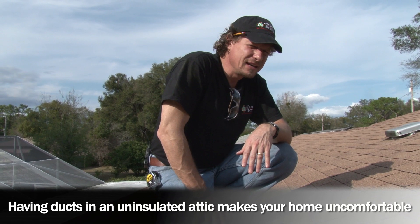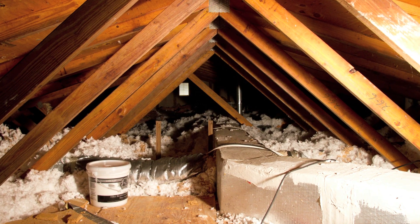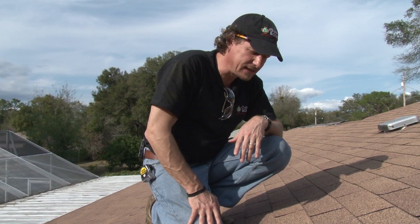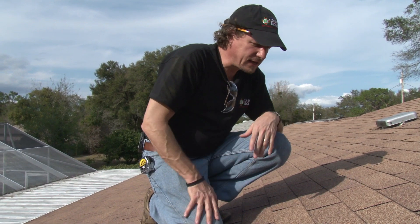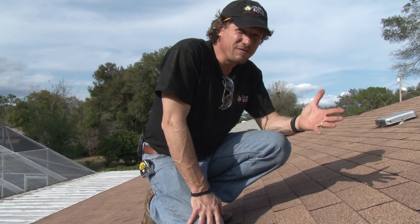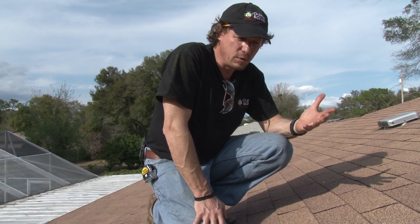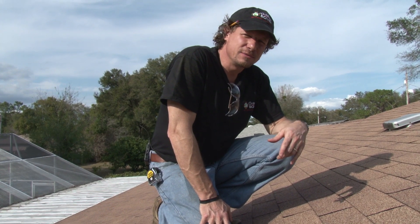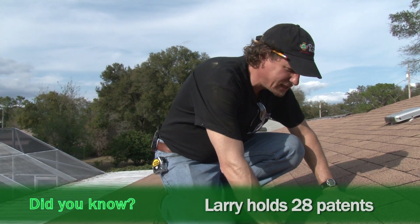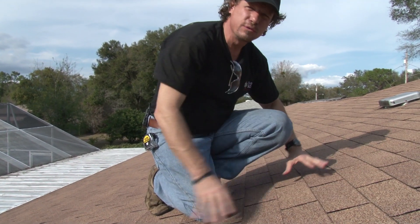Besides that, the ducts that run through your attic are baking in the attic. And then we're trying to run cool air from the air conditioning system through them to the rooms we want to cool. It just doesn't make any sense. Our attic could actually heat up to 130, 140 degrees even when it's only 90 degrees outside — 40 or 50 degrees hotter than the outside air temperature in the summer, because of the radiant heat from the asphalt shingles, from the thermal mass of this asphalt radiating down through the roof.